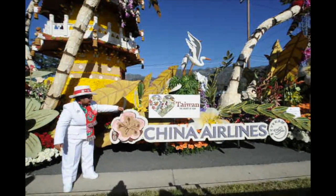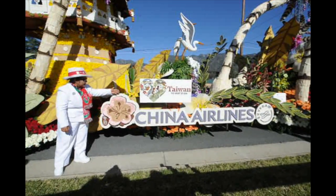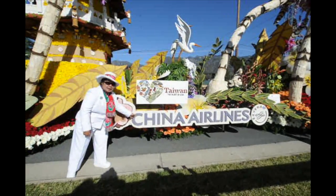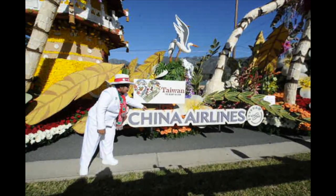This flower is made of carnation petals. Onion seed. The words 'China Airlines' are made of statice. This is ground rice.